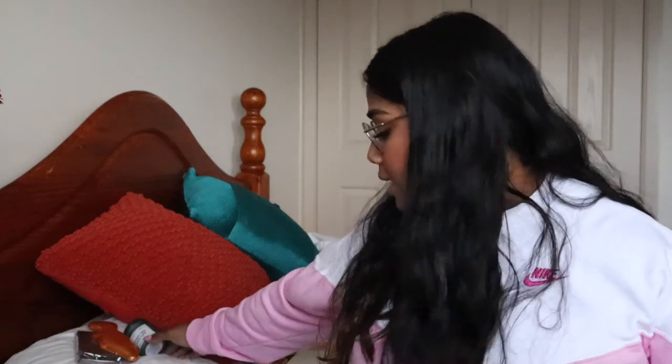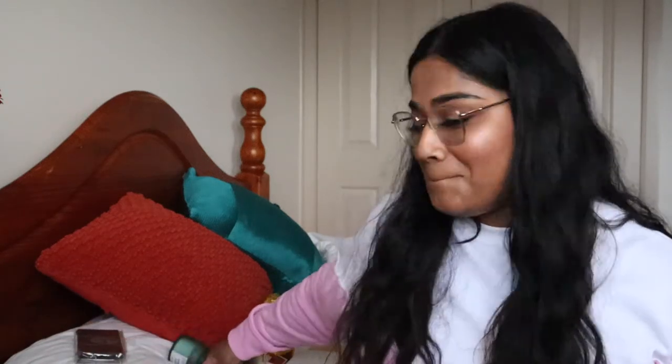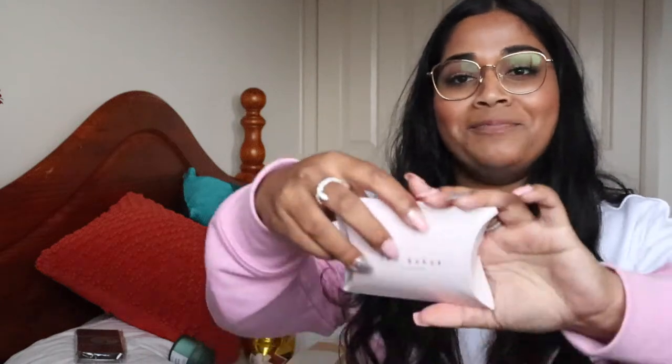I also have a pair of earrings and a candle from Denise. My camera died so I'm just restarting it, but everything's still out. I have this Ted Baker box and inside is a pouch which is really cute, and it comes with earrings. They're rose gold open hoop earrings, quite small — really good for daily wear or going out — and they have heart detailing on them.